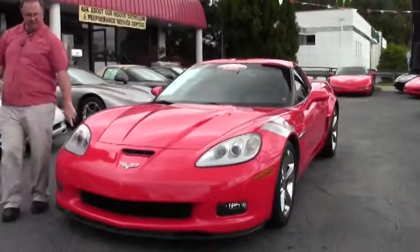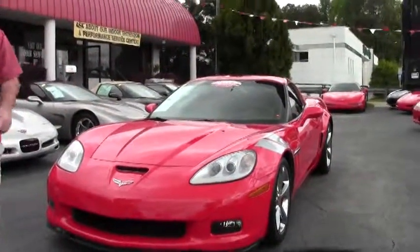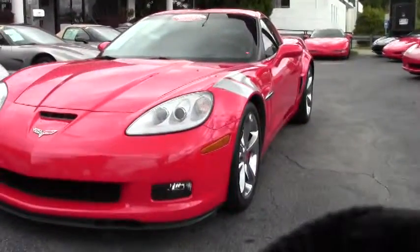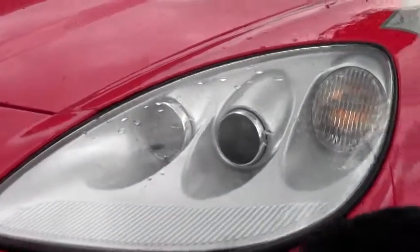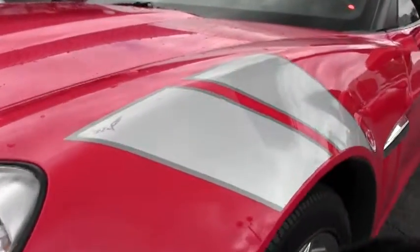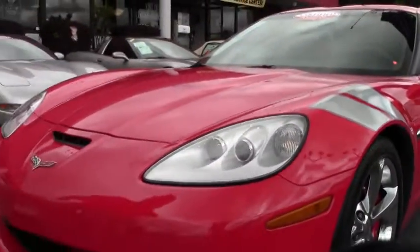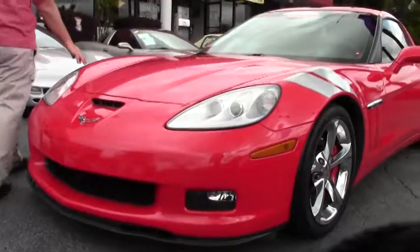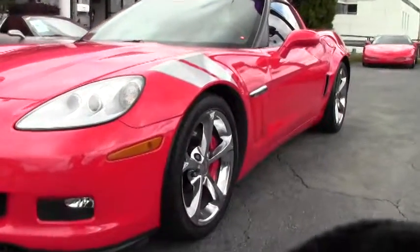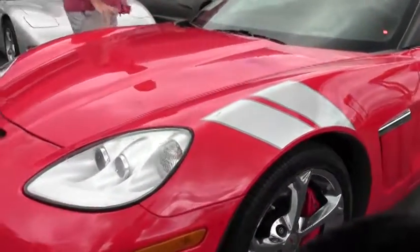This car has the silver painted inserts from the factory, which go nicely with the heritage stripes for the Grand Sport. Paint on the car is in excellent shape — no major scratches, chips, or anything with the paint. It's in very, very good shape. Our heritage stripes are in excellent shape as well, with no chips or scratches in those.